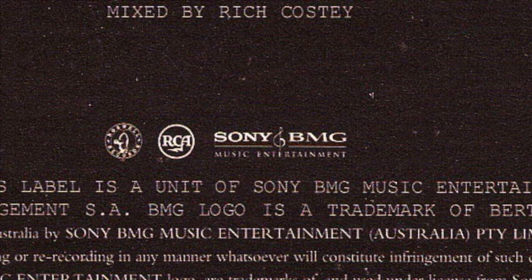We can also see this on Foo Fighters' album Echoes, Silence, Patience and Grace, and here is another example on the back of Adele's 21 album.